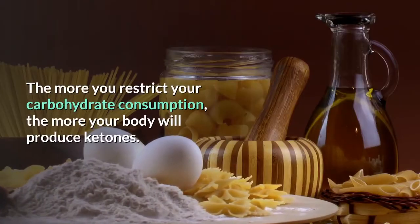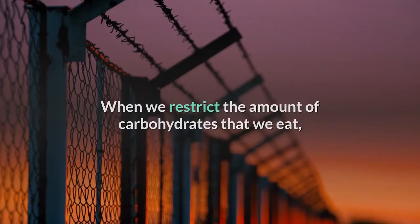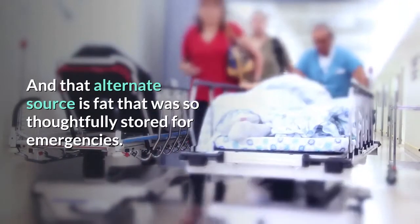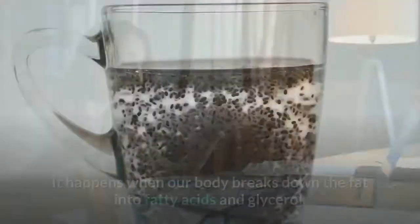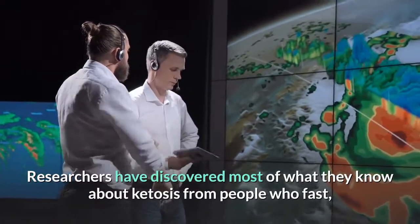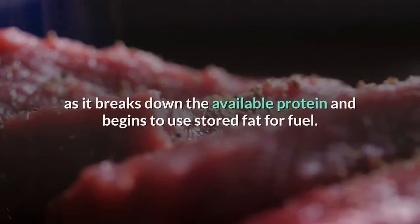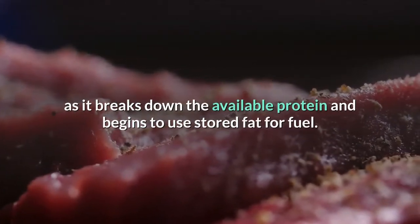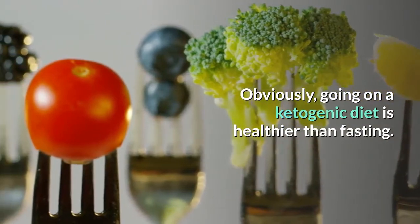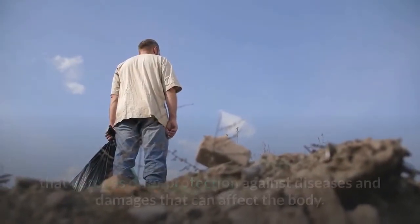The more you restrict carbohydrate consumption, the more your body will produce ketones — it really has no other option. When we restrict carbohydrates, our body still provides energy by turning to the stored fat as an alternate source. The result is a state of ketosis, which happens when the body breaks down fat into fatty acids and glycerol. Researchers have learned most of what they know about ketosis from people who fast. After two days of fasting, the body begins producing ketones as it breaks down available protein and starts using stored fat for fuel. Ketosis is the natural process the body goes through when deprived of other energy sources.